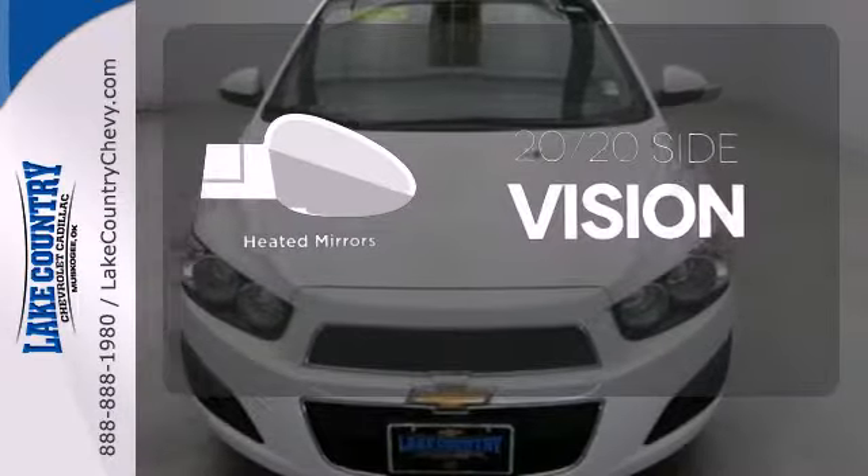Lake Country Chevrolet Cadillac. Small town dealer, big city savings. Visit us today at 144 West Shawnee in Muskogee, Oklahoma.